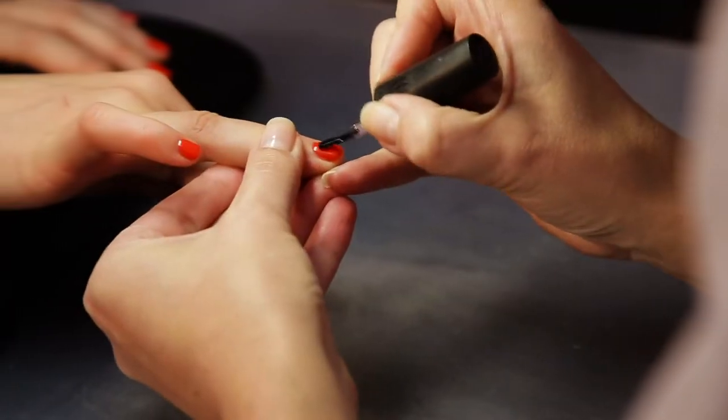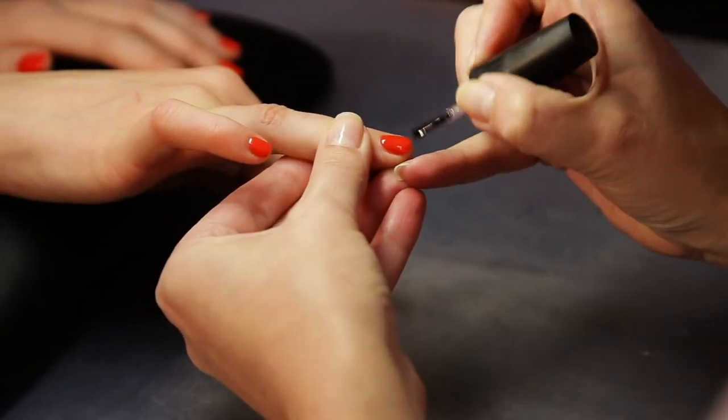Another thing to keep in mind is that fingers and hands do show in photos, so you want to make sure you have your fingernails polished in a neutral or classic color. By classic I mean you can go bright red or black — just don't do anything too crazy like neon colors or any kind of design that's going to detract from the photos.